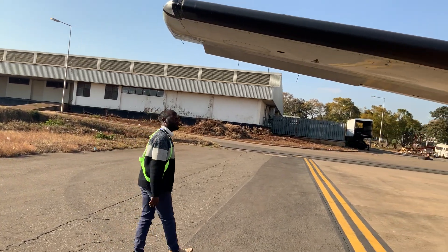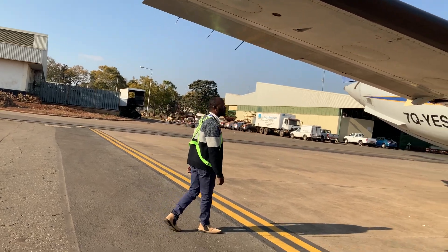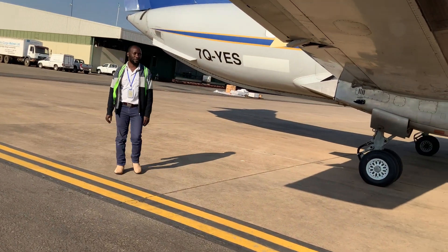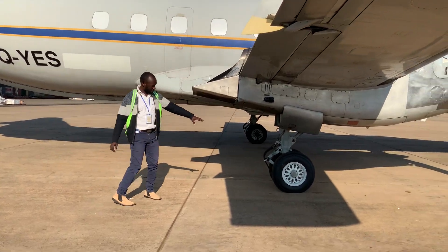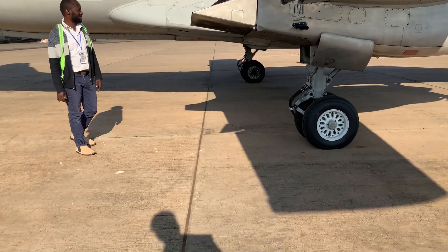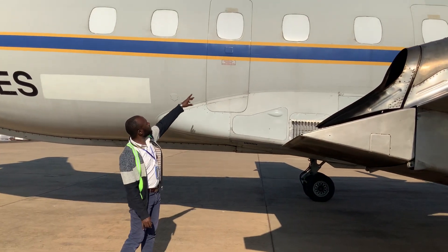The wing is new. Embraer 120. This is for cargo. The tires are new. This is the main exit.